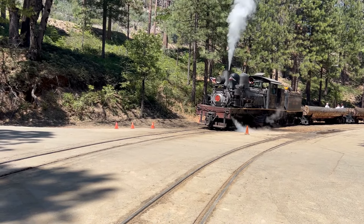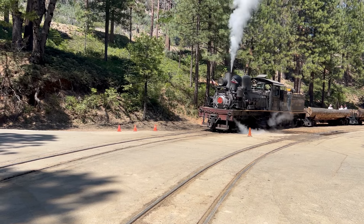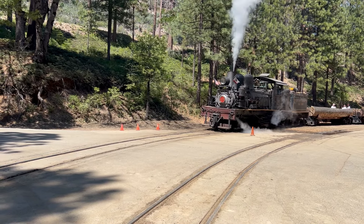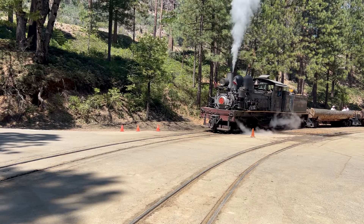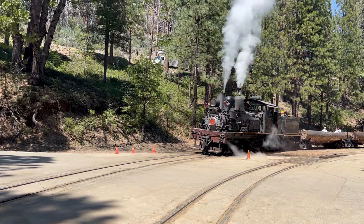This is the Yosemite Mountain and Sugar Pine Railroad. It's located right outside of Yosemite National Park, on the southern entrance off of Highway 41 in Fish Camp, California.